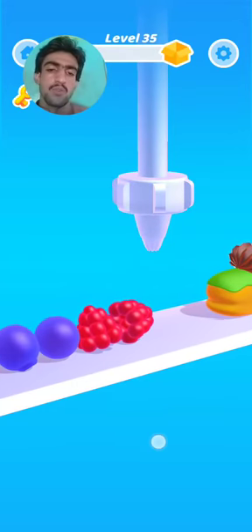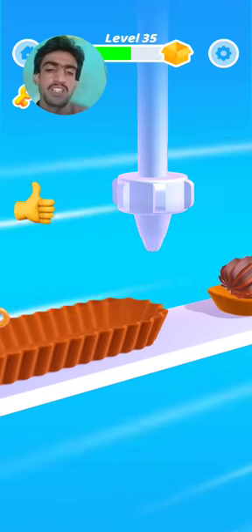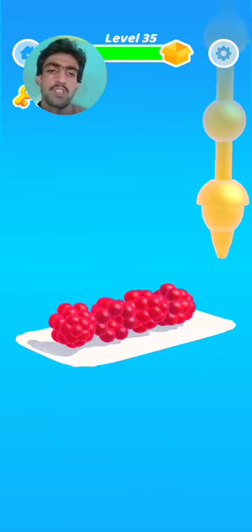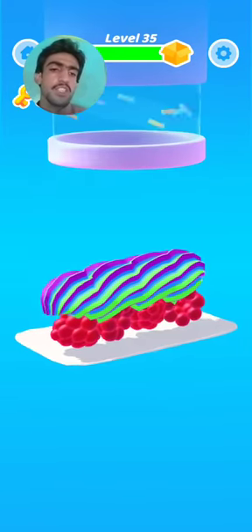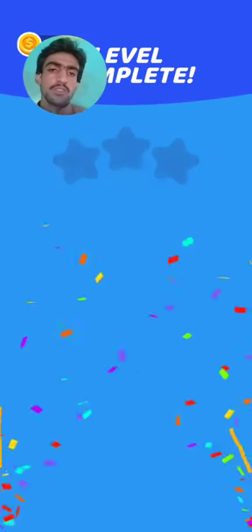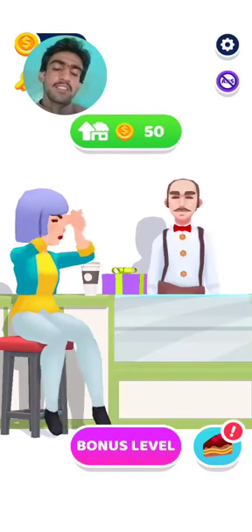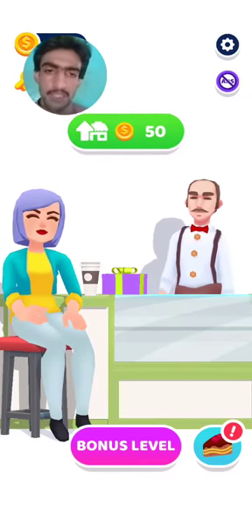Thank you! What a nice tower — level 35 is starting! What a nice ice cream! Wow, level 35 is completing. Thank you! Shopkeeping and buying. Thank you for watching, please subscribe to my YouTube channel. Level 35 is completing — shopkeeping, buying, girl buying, kick starting. Level 35 is completed, thank you!